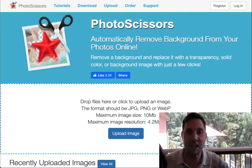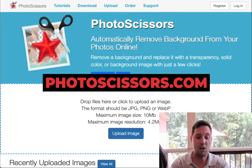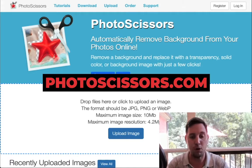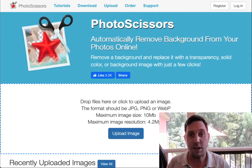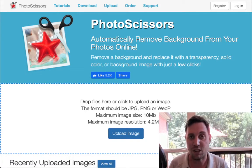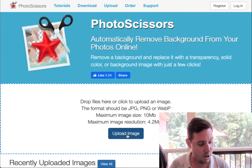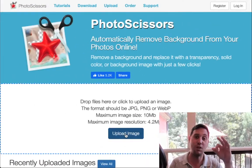The website you're going to use for free is called photoscissors.com. All you have to do is simply upload your image. When you're selling this service, the customer is going to give you the images, so you don't even have to supply them. They'll send you the images, you put them on your computer, and go to the upload image button.